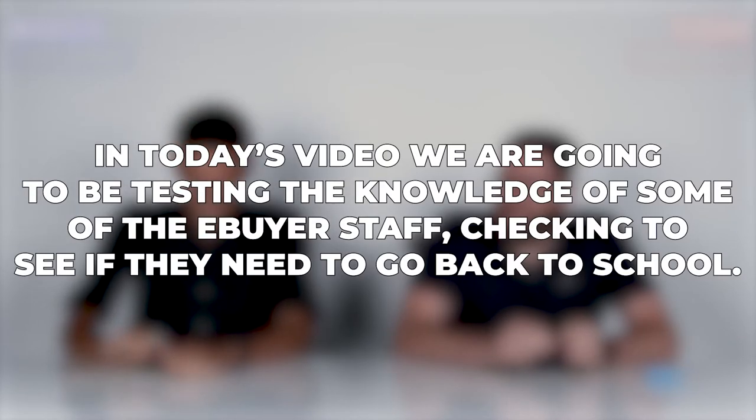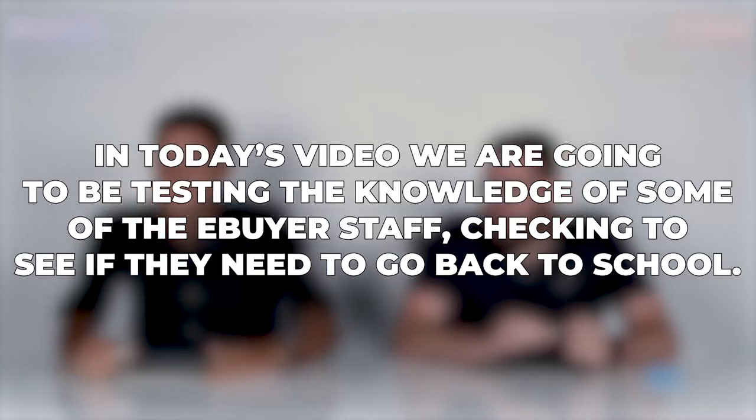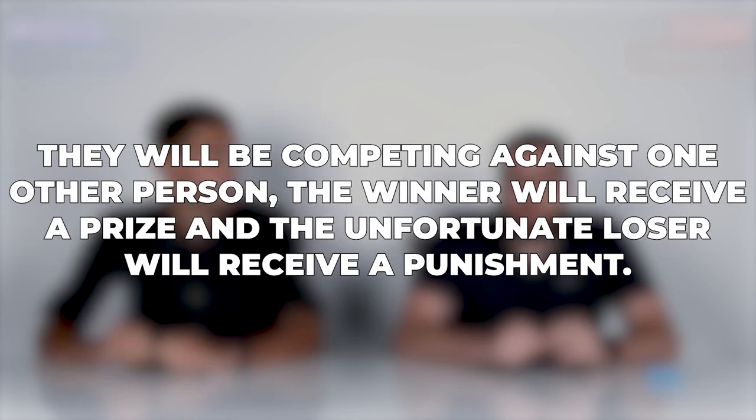In today's video we are going to be testing the knowledge of some of the Yearbuyer staff, checking to see if they need to go back to school. We're going to be asking them 10 questions, giving them a point for each one they get correct. They'll be competing against each other. The winner will receive a prize and the unfortunate loser will receive a punishment. Enjoy!